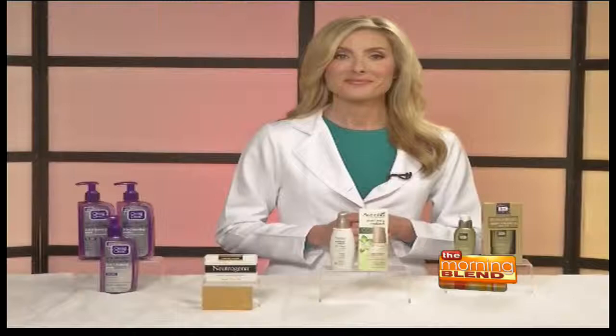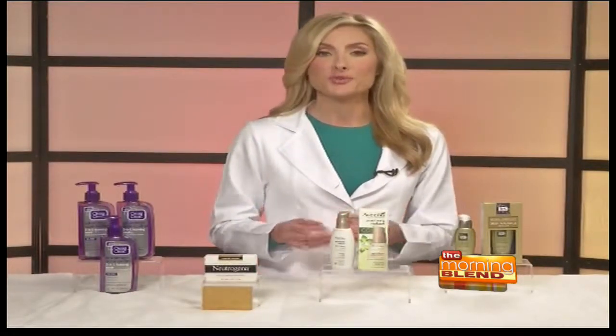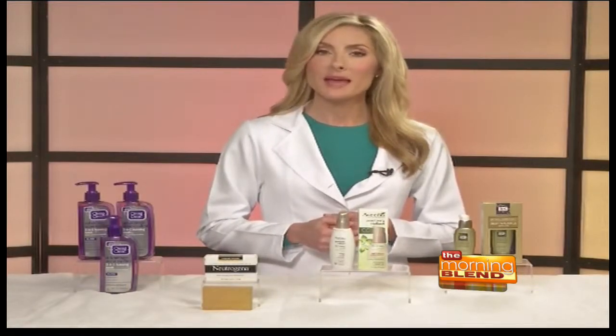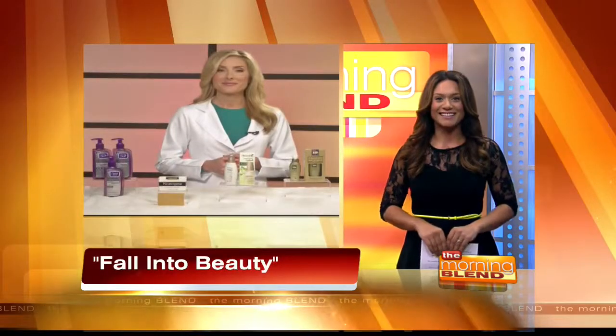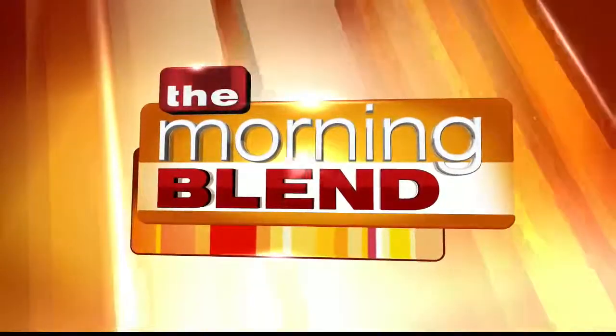Dr. Gilbert, where can we go for more information? For more information on general skin care, I would recommend going to www.aad.org — that's the American Academy of Dermatology's website. Thank you so much for your time this morning. You're welcome. Stay with us, there's a lot more of your Morning Blend when we return after these messages.